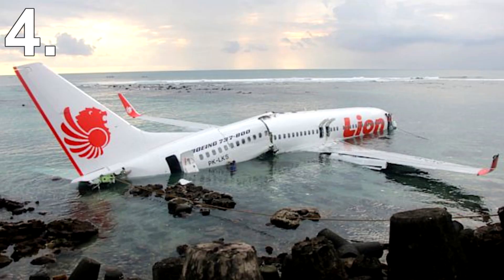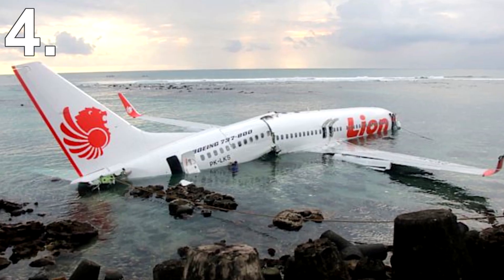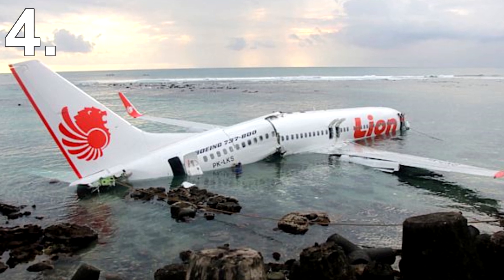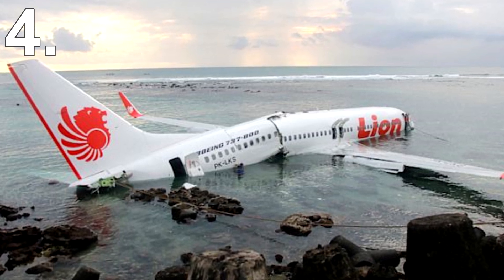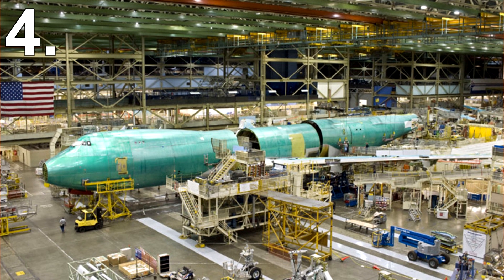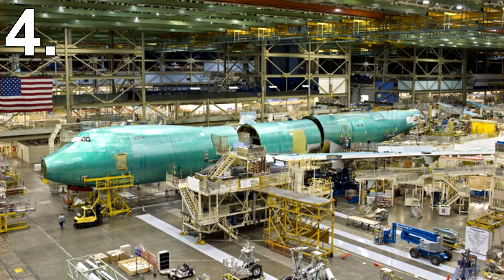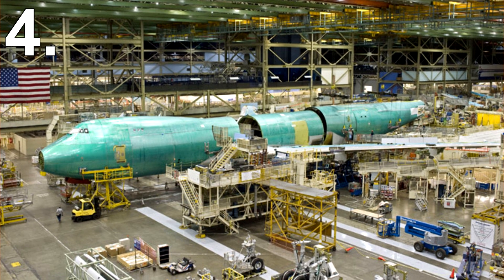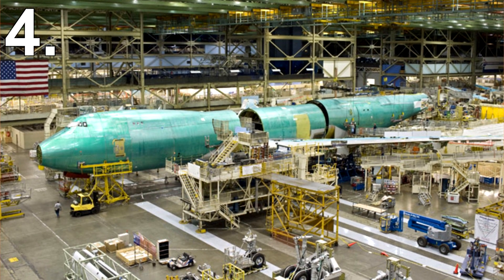Number 4: your aircraft may be more broken than you think. Whenever you watch those aircraft crash investigation documentaries, it seems sometimes a whole plane can go down due to one tiny part going wrong. Considering a 747 is made up of about 367,000 parts, it's quite scary to think what if one of these parts is broken and nobody has noticed. The worrying truth is that the chances are, quite a few parts are not working at any time.